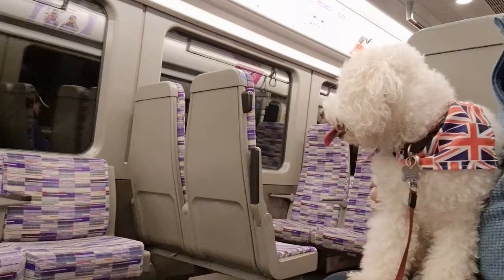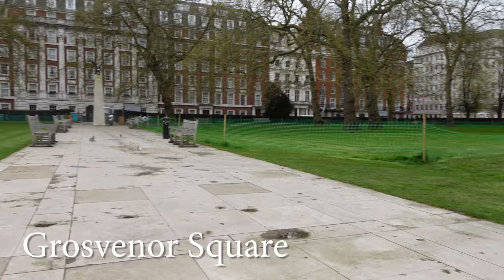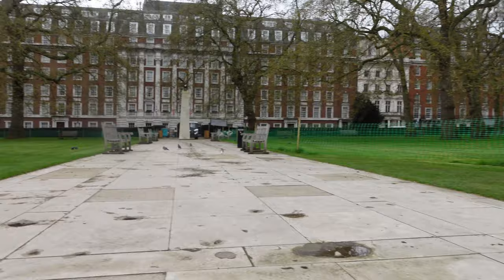One of the questions I get asked quite a few times in different comments and direct emails is: can you take dogs here, there, and everywhere? So what we thought today with Dougal's help is let's go into London and find out where you can take him. First of all, yes, you can travel on the underground and buses with dogs, and they're completely free.